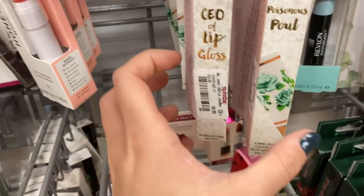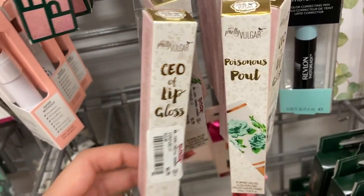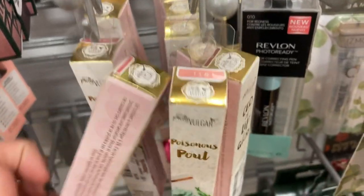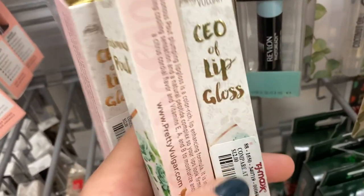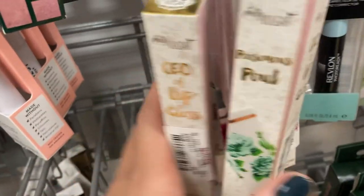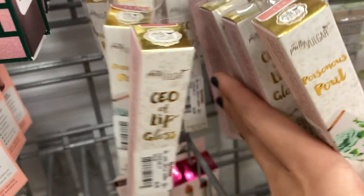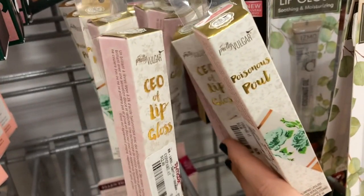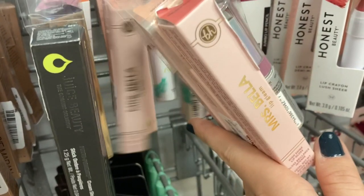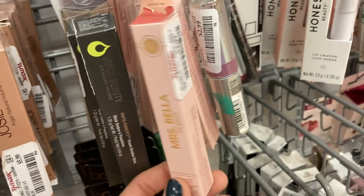I wanted to show you guys these because they are popping back up — these are from Pretty Vulgar. These are lip glosses and liquid lipsticks, the Poisonous Pout, and they have a bunch of shades here for $6.99. Pretty Vulgar has just been popping back up in stores. They also have more of the BH Cosmetics Mrs. Bella Lip Gleams, restocking a bunch of shades for $3.99.